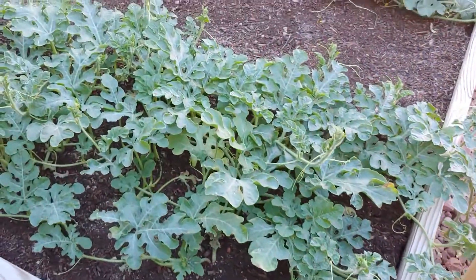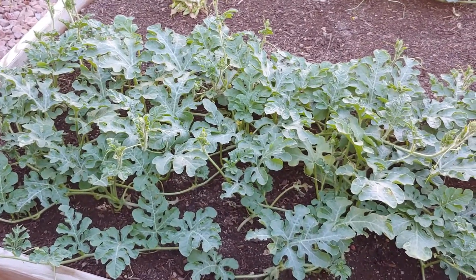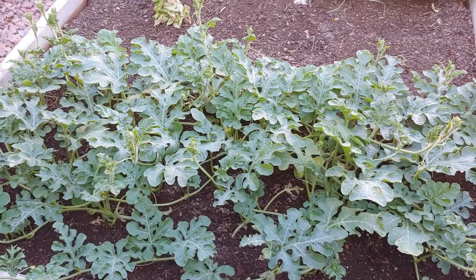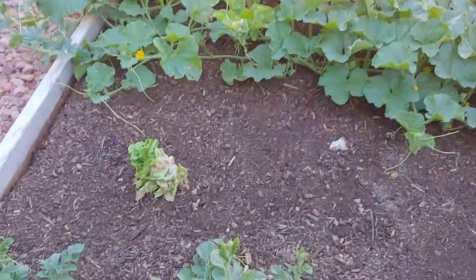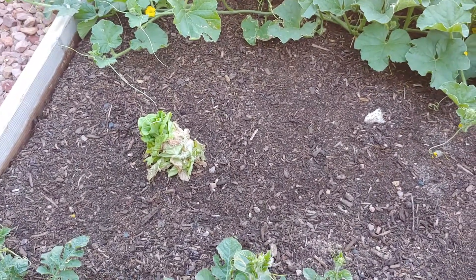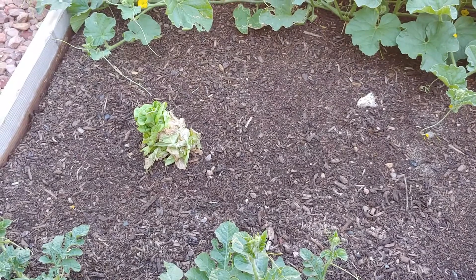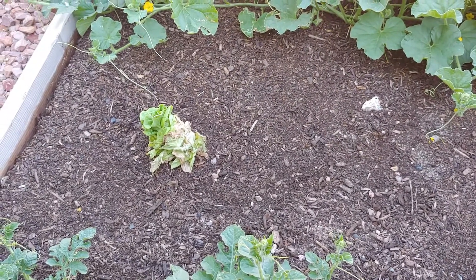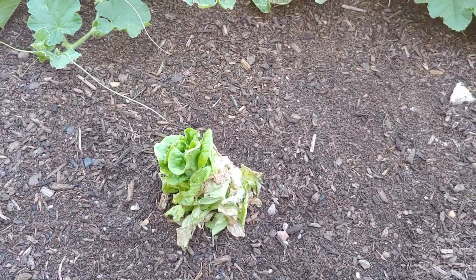We've got a small little watermelon patch going on here. And this is the butter lettuce — I just kind of took what was left, planted it in the ground, and as you can see it's growing.